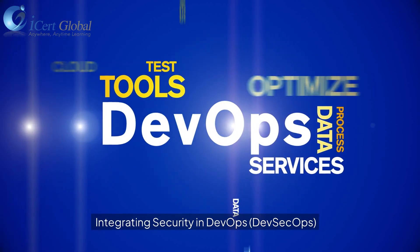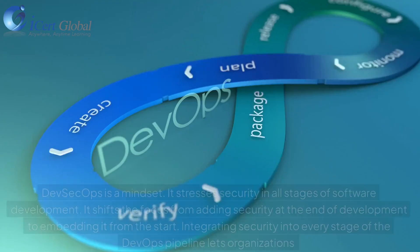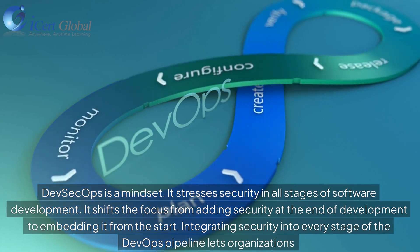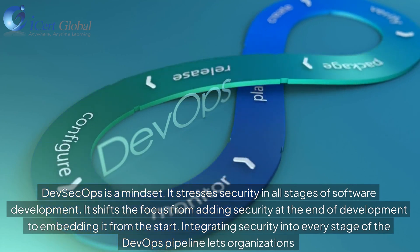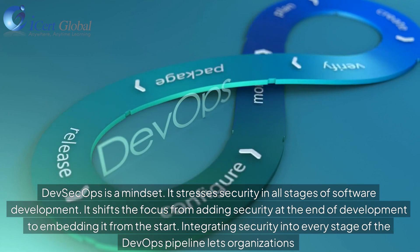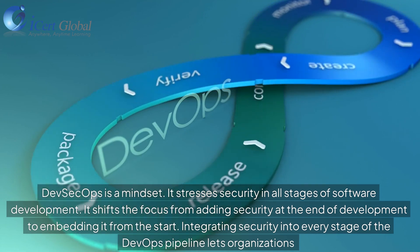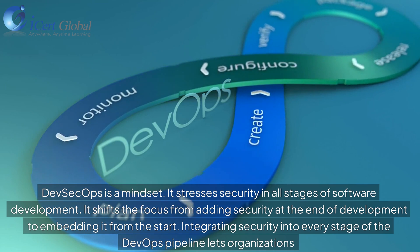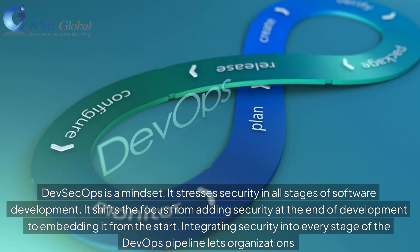Integrating Security in DevOps: DevSecOps. DevSecOps is a mindset. It stresses security in all stages of software development. It shifts the focus from adding security at the end of development to embedding it from the start, integrating security into every stage of the DevOps pipeline.